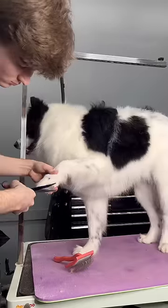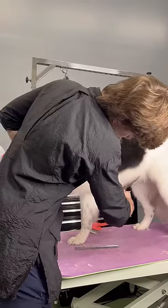But doesn't his black spot on his side look like a butterfly? Or butt cheeks. Whichever you prefer.